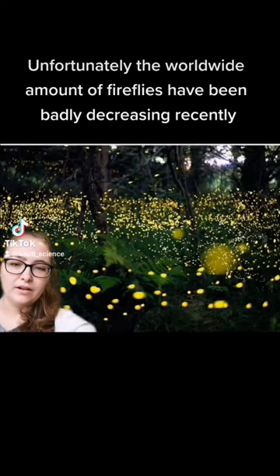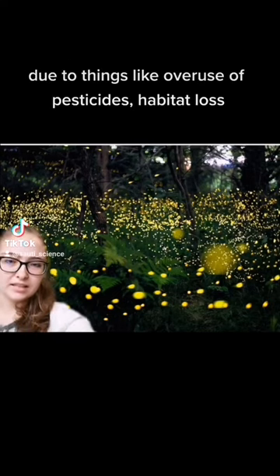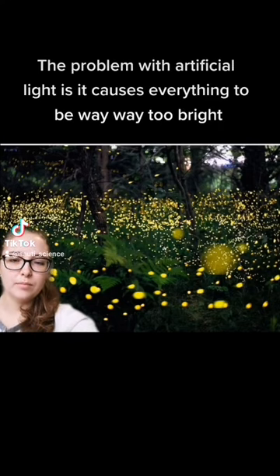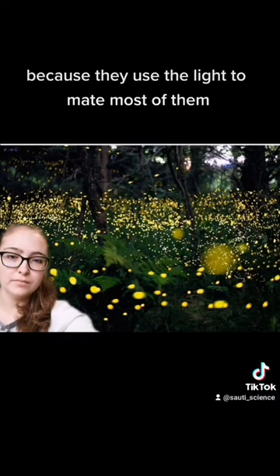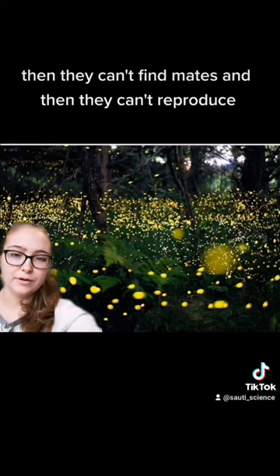Unfortunately, the worldwide population of fireflies has been badly decreasing recently due to things like overuse of pesticides, habitat loss, and too much artificial light. The problem with artificial light is it causes everything to be way too bright and disrupts the mating rituals of fireflies, because they use light to mate — if they can't see each other's light, they can't find mates and can't reproduce.